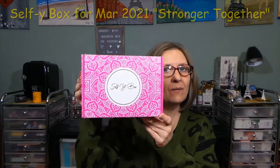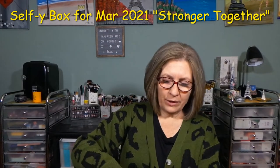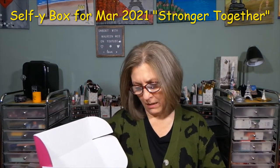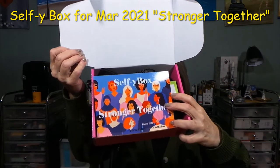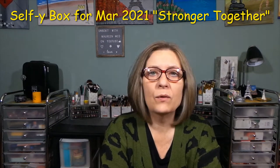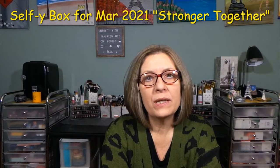Hi everyone, thanks for stopping in. I have my Selfie Box — it actually came on time this month. I don't know what their issue was, but I have my box and that's all that counts. Here's a little sneak peek. Selfie Box is $25 a month; you receive four to five unique full-size products, all natural, vegan, and cruelty-free beauty and skincare.